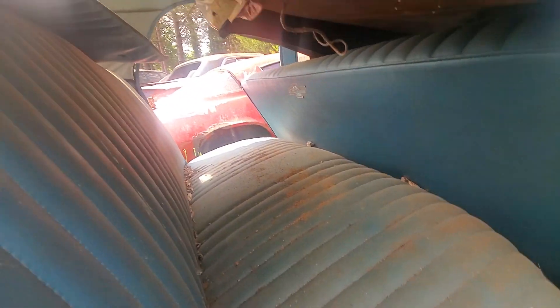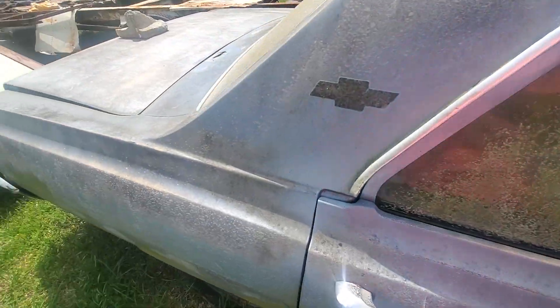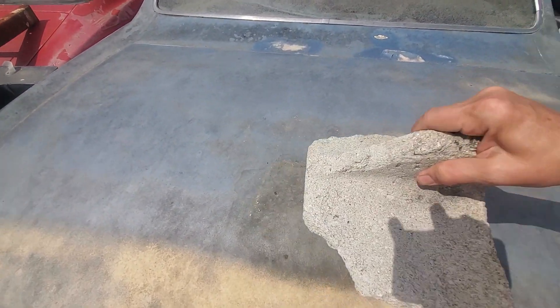We haven't got this one cleaned out good, so take a look at what we can. This is the rear passenger door. Look at this one right here — oh, that one won't open. We've got our hood latch.